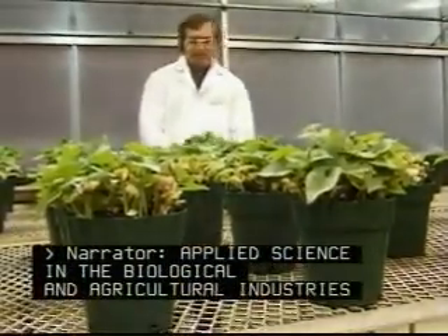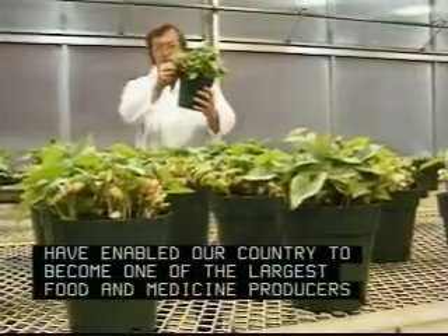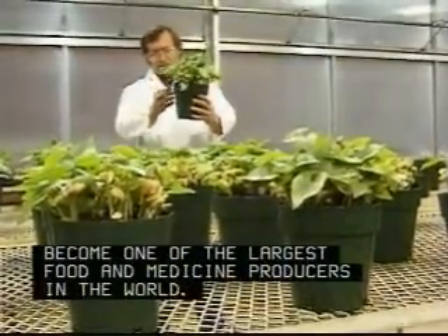Applied science in the biological and agricultural industries have enabled our country to become one of the largest food and medicine producers in the world.